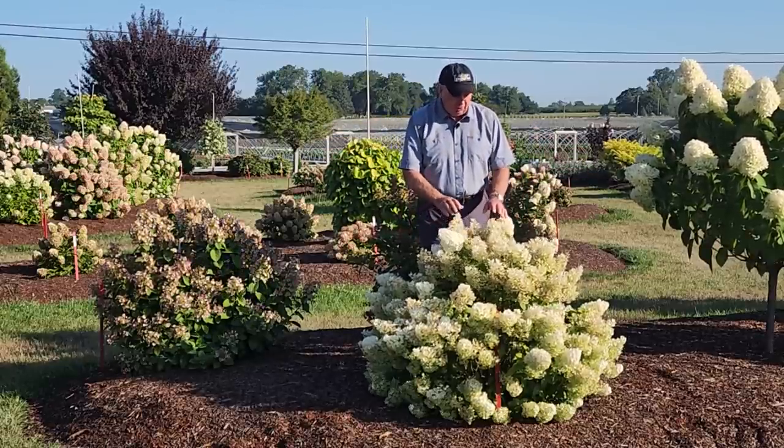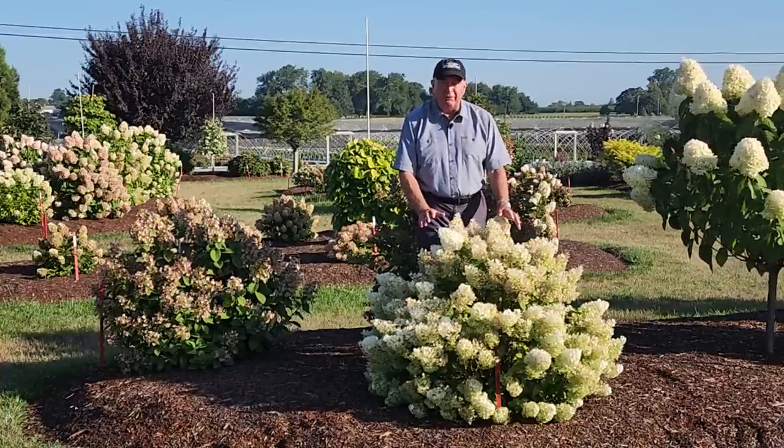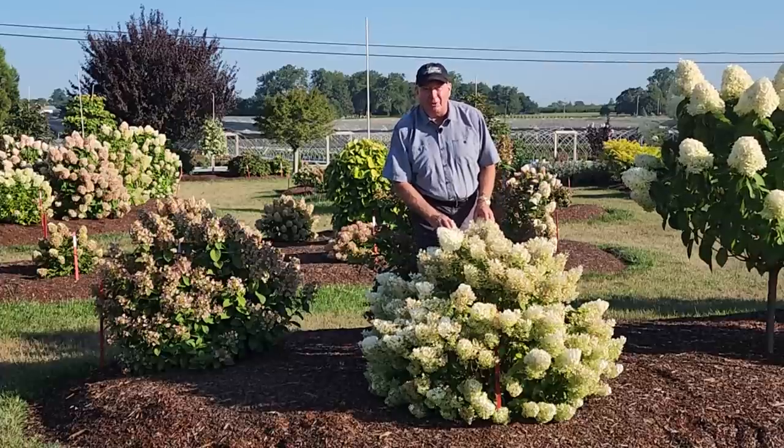It's a really superb, compact-growing little plant that puts on a terrific show. It's easy to grow, really hardy, and very reliable. I hope you get a chance to grow it somewhere in your garden.